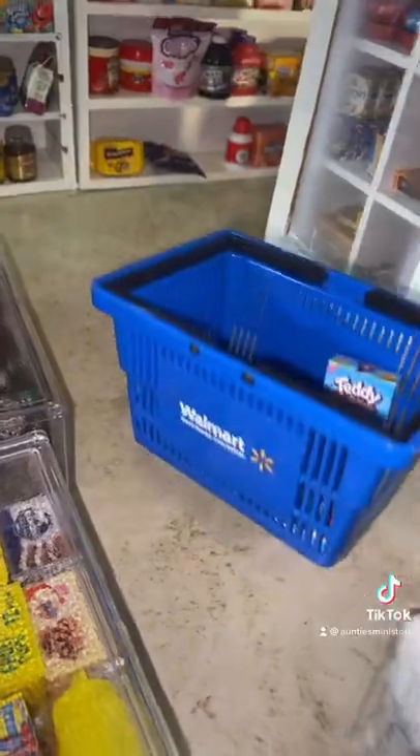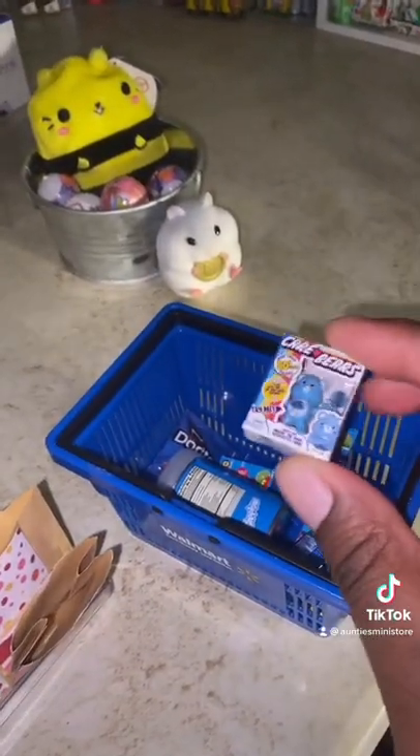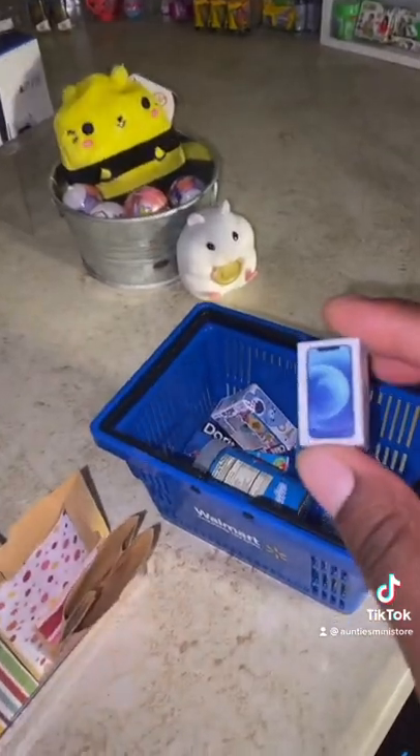Let's head to the toy section. We'll grab you a toy mini-brand ball, a blue Care Bear, and we'll also get you an iPhone.